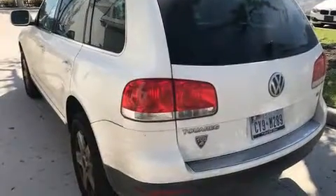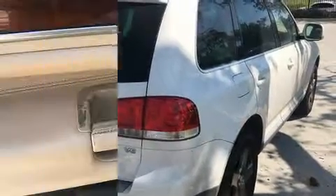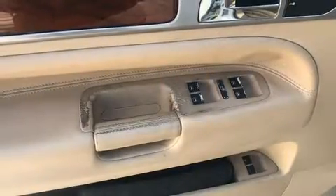It distinguishes itself from the competition with features such as power trunk closing assist, front and rear reading lights, a built-in garage door transmitter, turn signal indicator mirrors, and air conditioning.